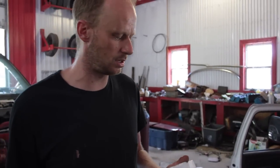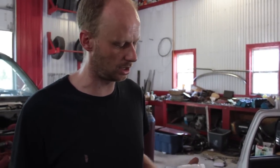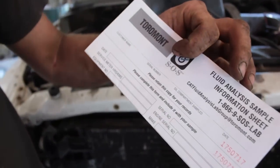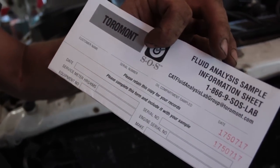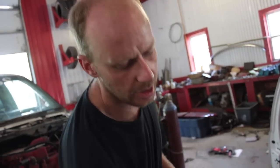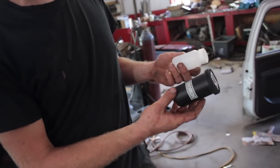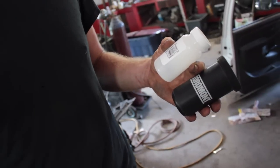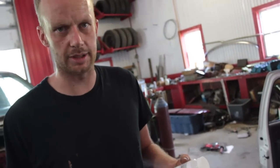It is complicated to read, but getting the test is very simple. Go to any heavy-duty truck shop — Freightliner, Mack, Kenworth, Peterbilt — they all have the same stuff. This one is from Toromont Cat. You fill out a sheet telling them how many kilometers, miles, or hours are on your oil, then you get this little sample can — just like a pee bottle at the doctor. Drain a couple gallons of oil, collect the sample, send it back, and in a couple of weeks they'll tell you the condition of the engine.